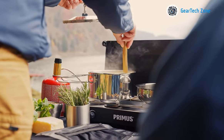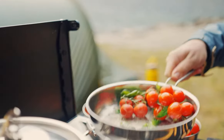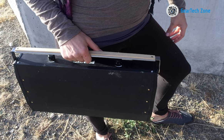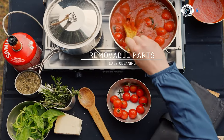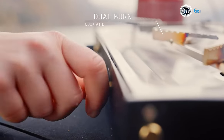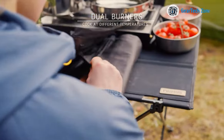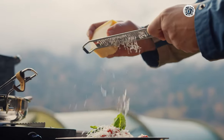Equipped with two burners, you can simultaneously cook different dishes, making meal preparations efficient and enjoyable. Transporting the Kinjia stove is effortless due to its lightweight construction and the included carrying bag. Neatly pack the stove and its components into the bag for easy and convenient transportation, whether it's a camping trip or a backyard barbecue with friends. The Kinjia stove is ready to accompany you on your gastronomic journey.